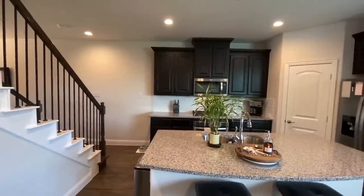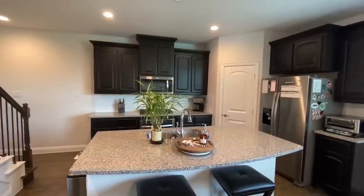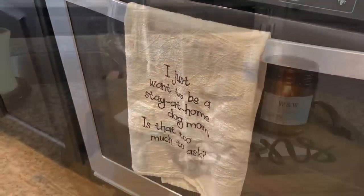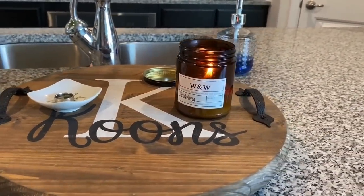Hey everyone, it's Natalie from This and That. Welcome to my kitchen. Today I'm going to take you on a tour of my clutter-free kitchen. I'm going to show you how we have everything organized in different zones, including my pantry, refrigerator, and I'm also going to open up every cabinet and every drawer.